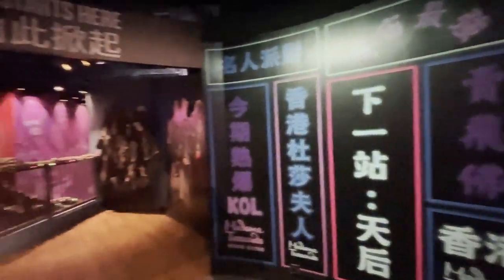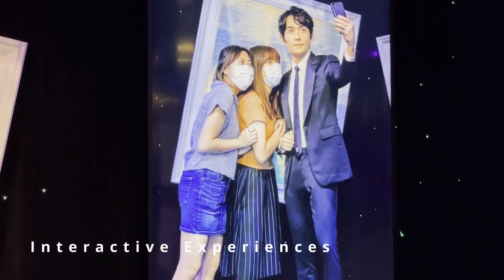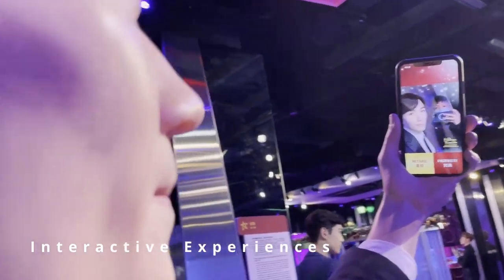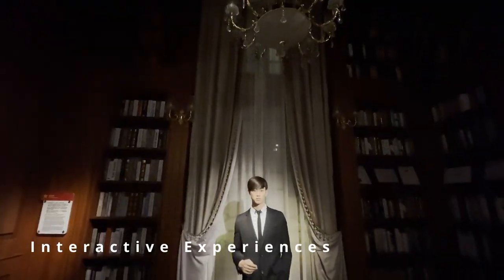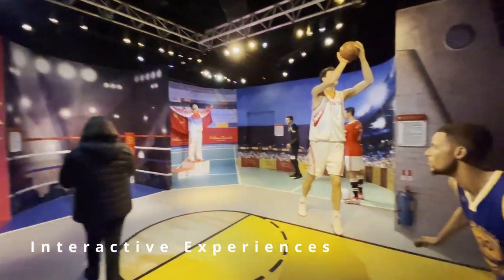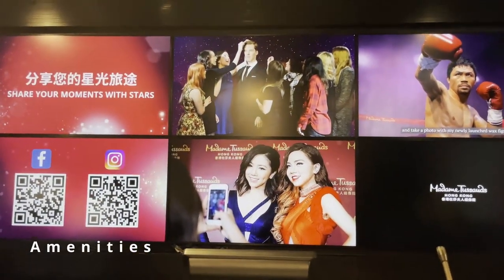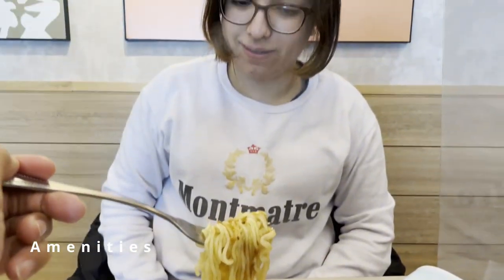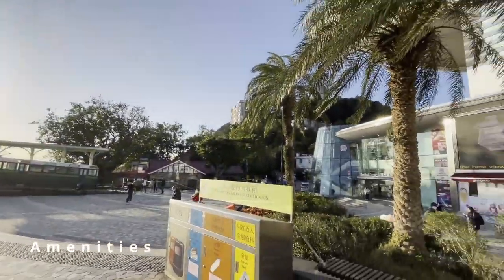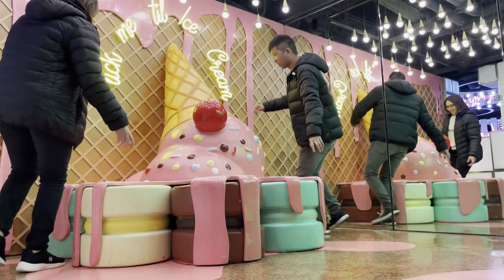In addition to the wax figures, Madame Tussauds Hong Kong also offers a variety of interactive experiences for visitors. These exhibits allow visitors to engage with the figures in new and exciting ways, making the museum experience even more enjoyable. From movie sets to music stages and even a sports area, visitors can have a unique and personal experience with the figures. The museum only has a gift shop at the end of the trip, but there are restrooms and food throughout the building. Madame Tussauds Hong Kong is made up of tons of small rooms.